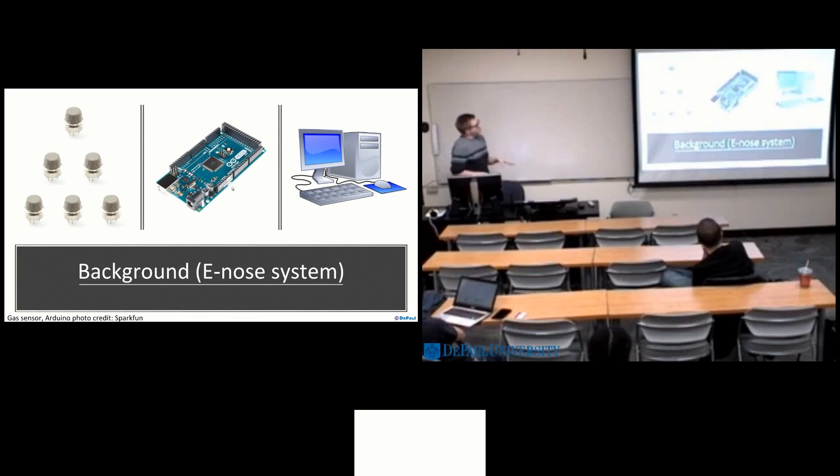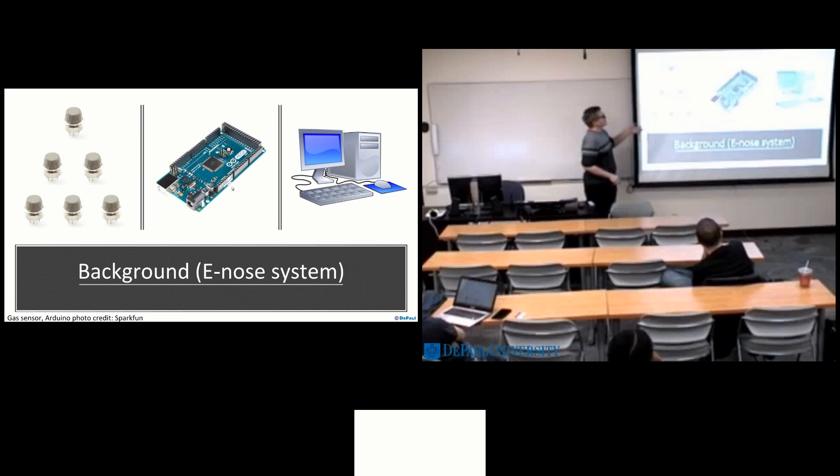Just a bit of background on what the e-nose system consists of. We have gas sensors — these are relatively cheap and come in all types and varieties. They basically sense different chemicals or things in the atmosphere. You can hook that up to an Arduino, which is also pretty cheap, and then connect that to a computer. The Arduino interfaces with the gas sensors directly, reads in the resistance values from them, and then we can ship that data off to the PC for processing.